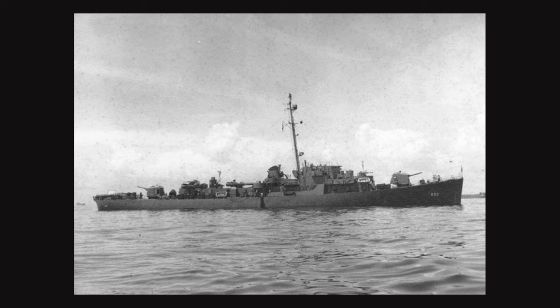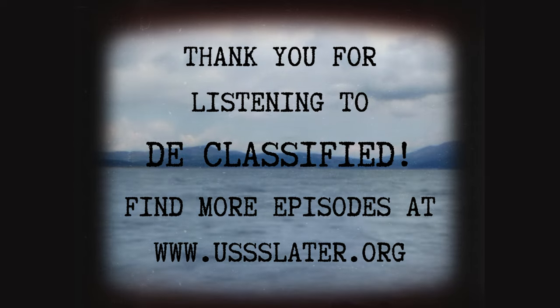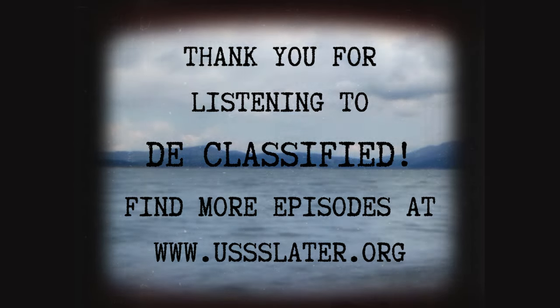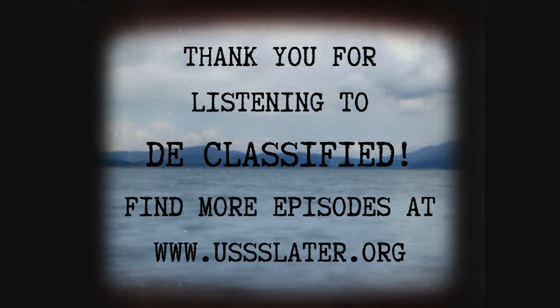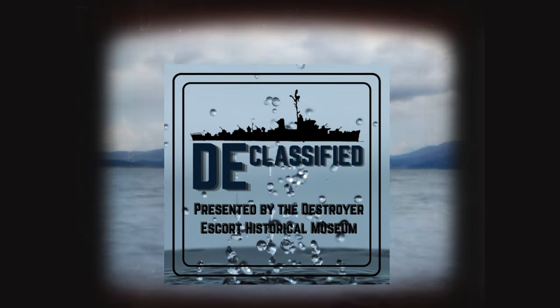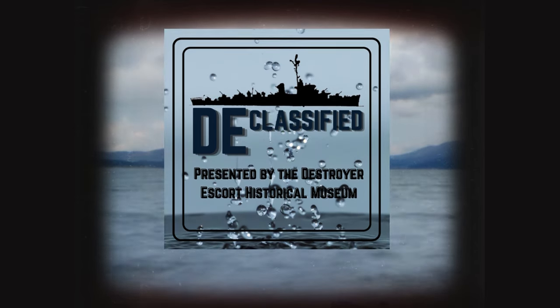Despite my attempts at a lighthearted ending to this podcast, I hope you enjoyed this episode. While the USS Richard M. Rowell was not the most important or most successful ship, she was a vital member of the United States Navy and her crew should be honored for the sacrifices they made during World War II. All destroyer escorts have a story, and DE Classified is committed to sharing those stories in memory of these sailors and the countless lives they saved. Thank you for listening to DE Classified. This podcast is brought to you by the Destroyer Escort Historical Museum aboard USS Slater. You can find a transcript, accompanying photos, and a bibliography at usslater.org/de-classified. I'm Cassidy and we'll see you next month when we DE Classify the USS Buckley.